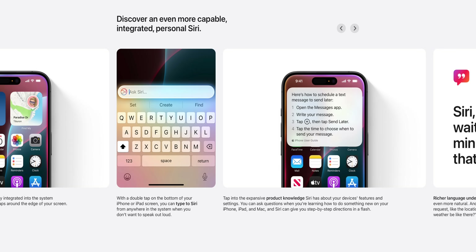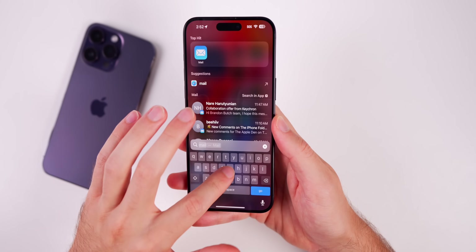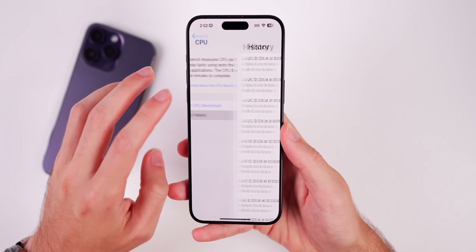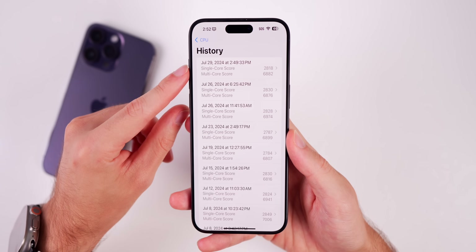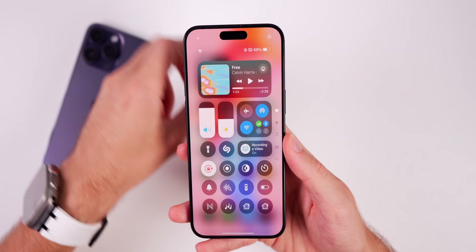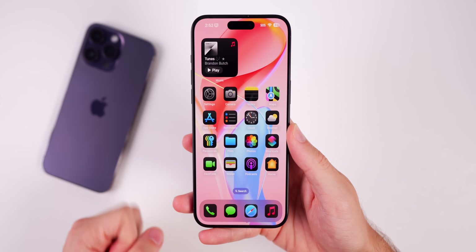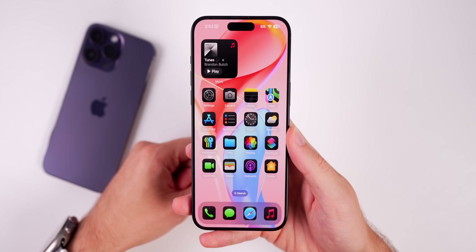Performance on iOS 18.1 beta 1 feels very similar to the iOS 18 betas so far. Running a Geekbench 6 test, I scored 2818 on single-core and 6882 on multi-core — slightly lower on single-core but slightly higher on multi-core compared to the most recent iOS 18.0 beta. As for battery life, I would expect it to be slightly worse with Apple Intelligence because there's a lot working on the back end, sending feedback data back to Apple servers. I'll report back in my Apple Weekly episode on Saturday to confirm.